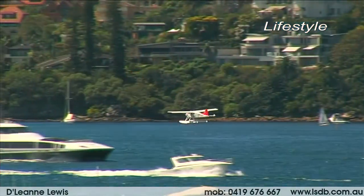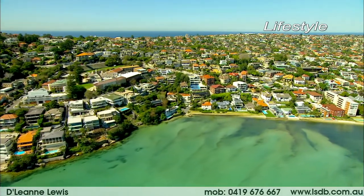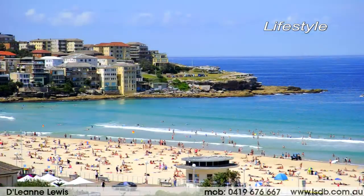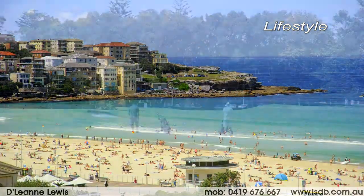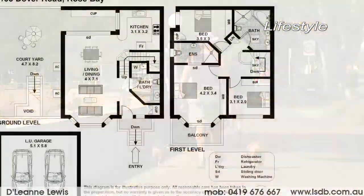Ultimately convenient and desirably harborside, this property is only an easy level stroll to Rose Bay Village, shops, cafes, harborside parks, transport and ferries. It certainly ticks all the right boxes.